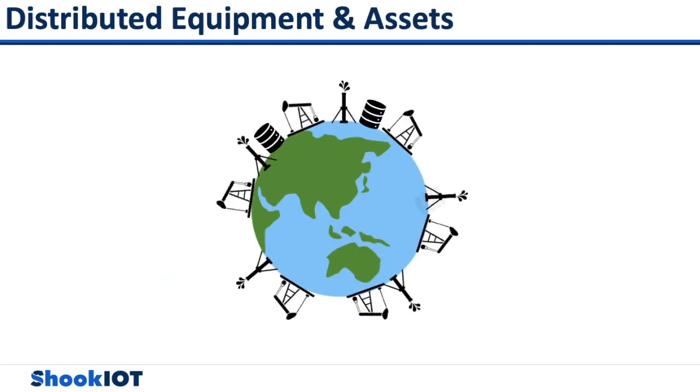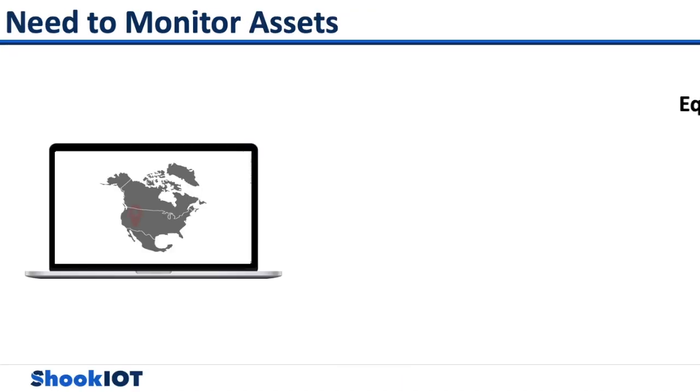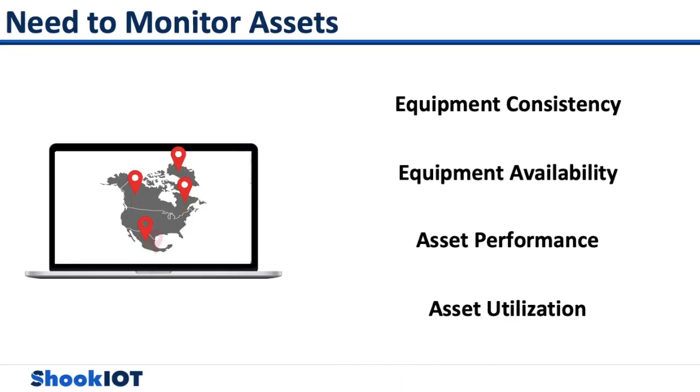Global upstream oil and gas companies deal with geographically distributed assets, which presents a number of data collection challenges. Data acquisition challenges continue even with oil and gas companies in the same continent and the same country. All of these well facilities and well sites need to be monitored, regardless of their location.